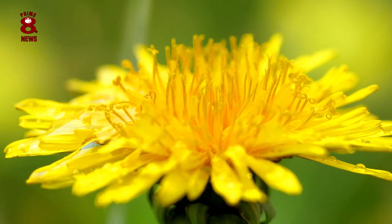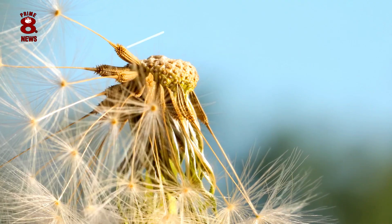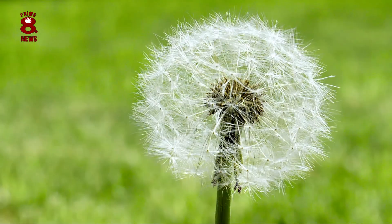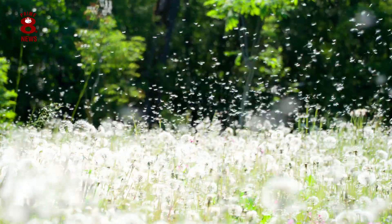The life cycle of a dandelion sees them go through many changes throughout their life. Each dandelion will begin its life as a seed. The dandelion seeds are spread by the wind, arguably more successfully than any other flower.